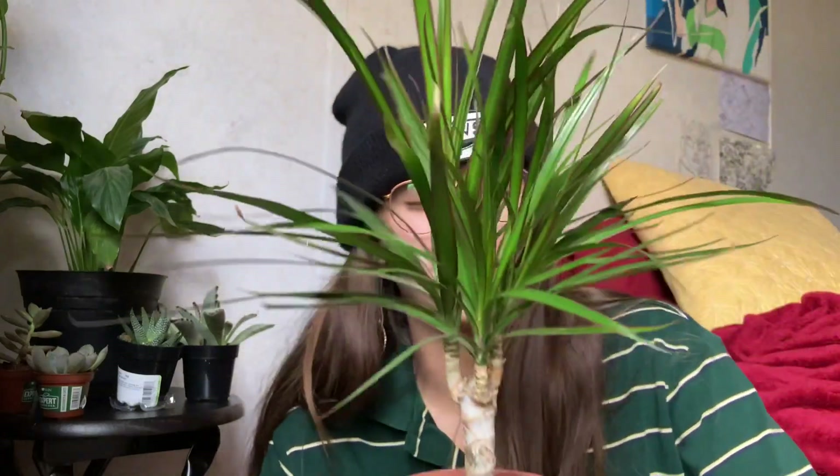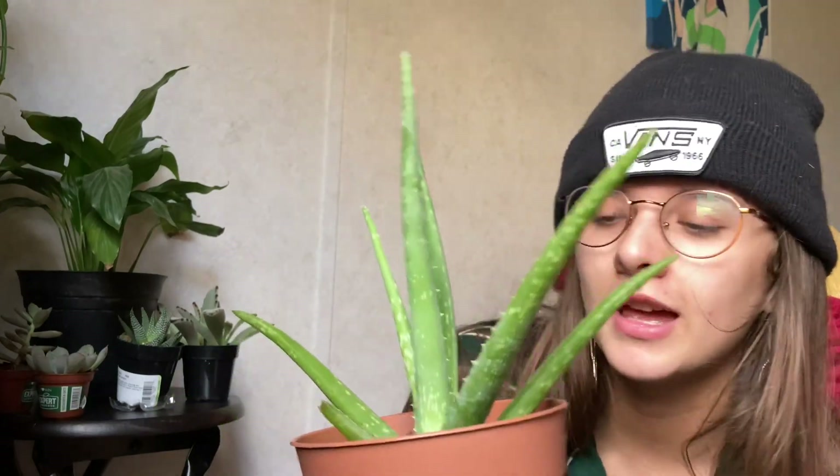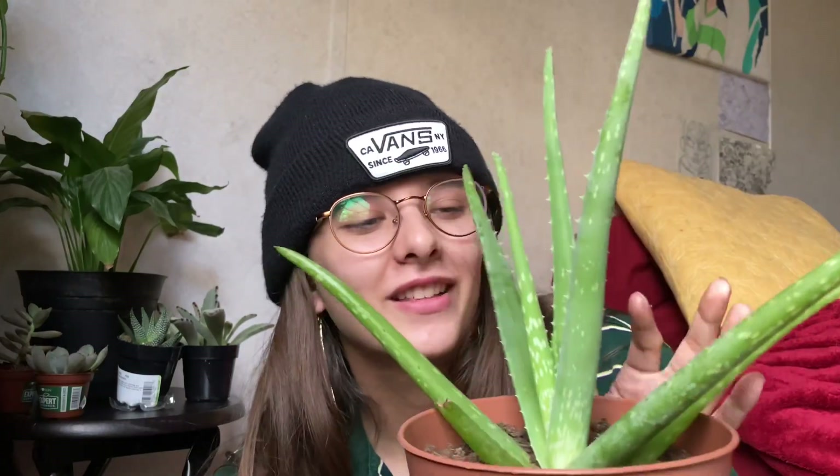These are the first plants I got — the dragon tree. It's gotten so big; it was so small when I got it. This part is what's gotten really big. I bought both of these at Ikea — they were really cheap, like five dollars each. Aloe vera. It's gotten really big, it's grown a lot. I really like this one.